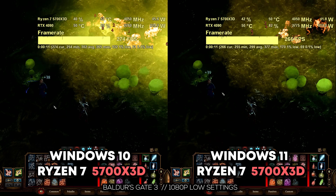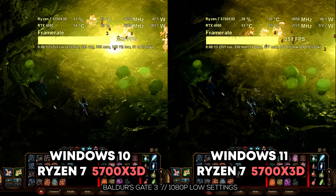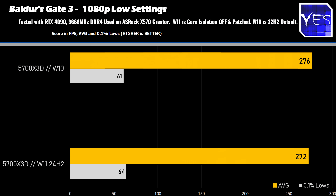Then moving on to Baldur's Gate 3 — this was the one game out of six that really didn't produce any big differences. So nothing much to see there.